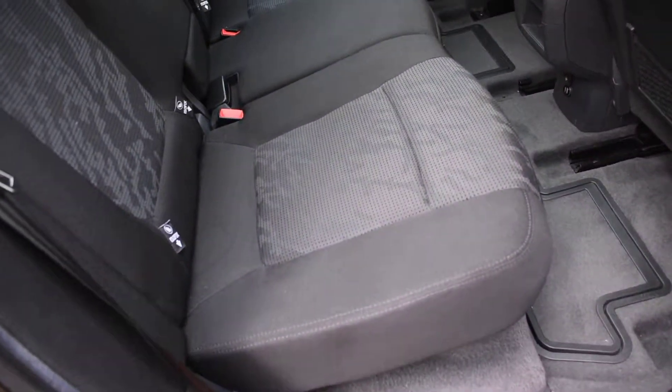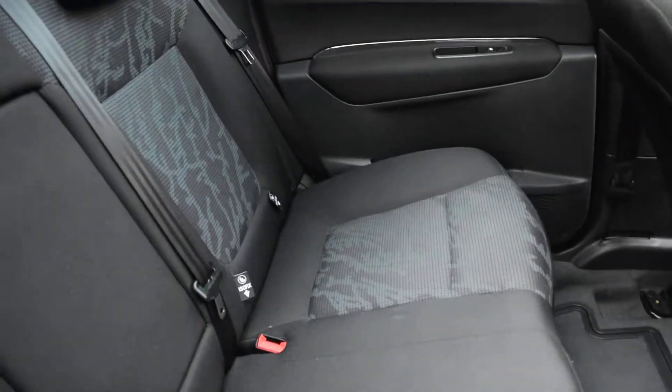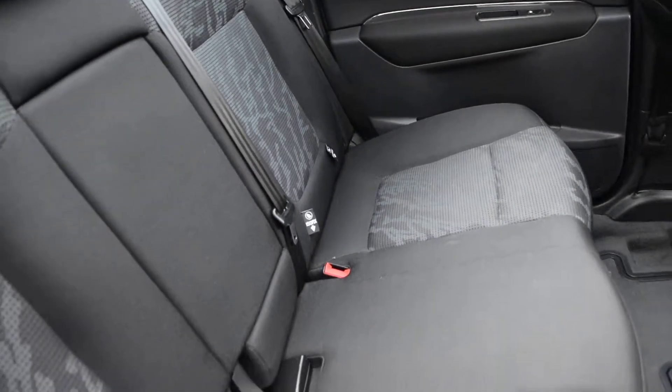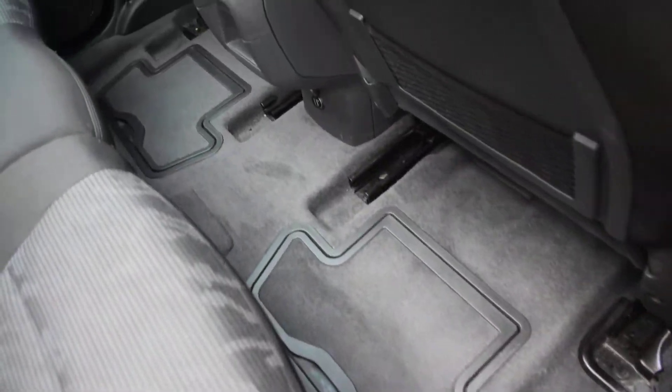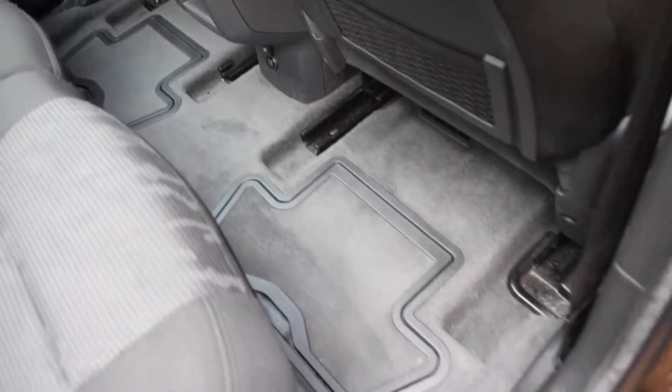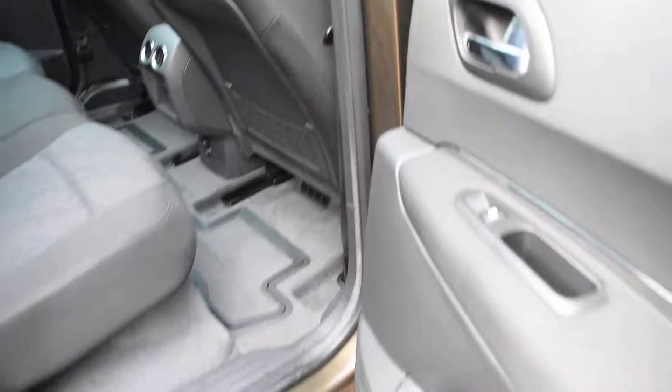Here we have a view of the rear seats from the nearside — they're all in super condition too, no rips, tears, or burn holes. They come with ISOFIX child seat fixing points. You also have two cubby-hole storage compartments in the floor, and the back of the two front seats are all in lovely condition as well.